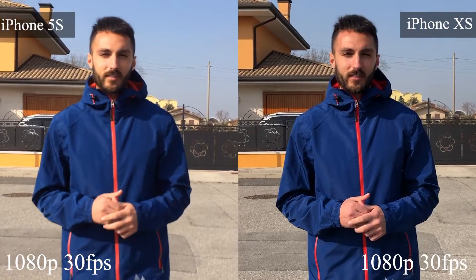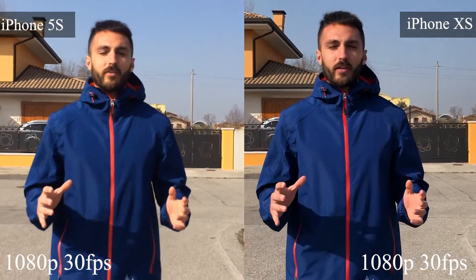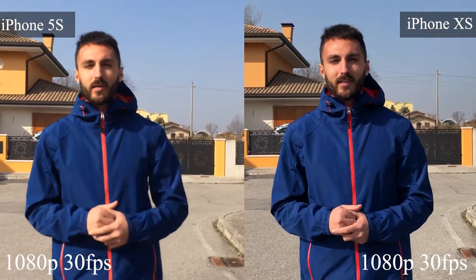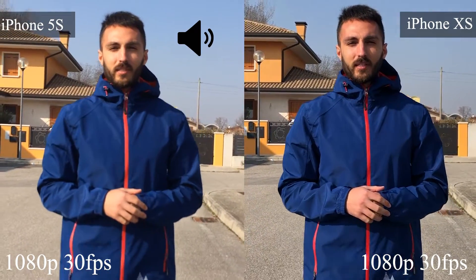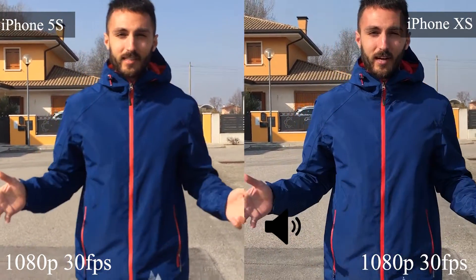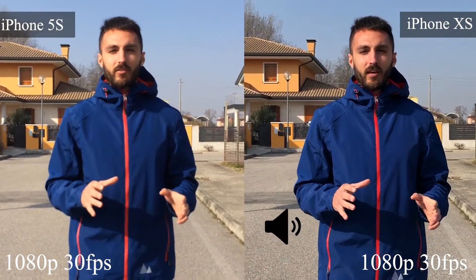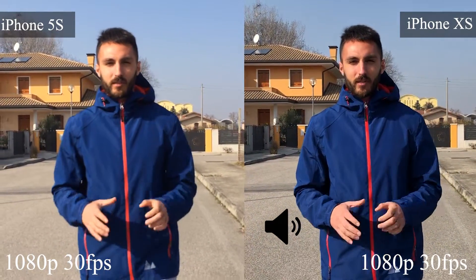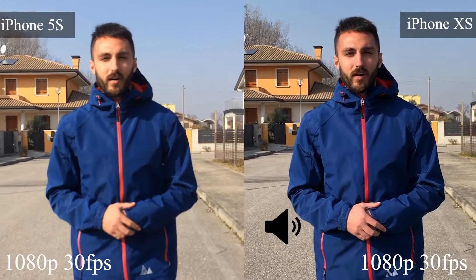I want to see how the stabilization is working and how each device picks up audio. This is a very quiet place; the sun is on my right, so it should be a bit dark in shadow. Right now you're listening to the iPhone 5s — how does it sound? And now you're listening to the iPhone XS. The iPhone 5s is a 2013 device; I bought it around October and was very pleased with it — it was very fast and never lagged.